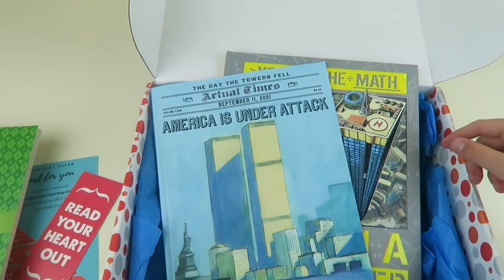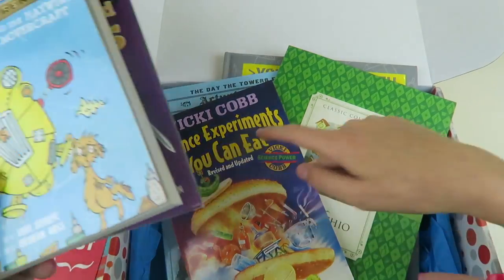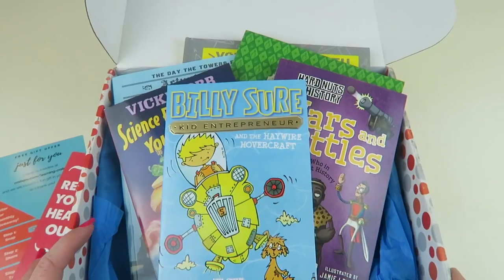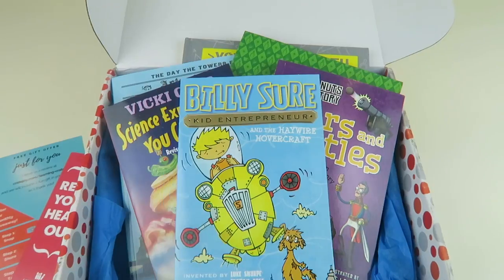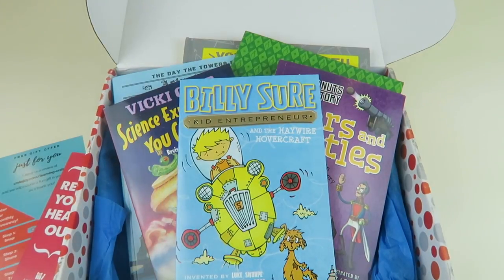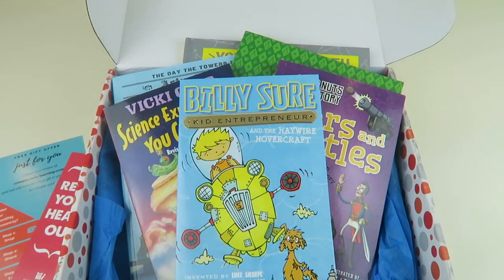So we got the skyscraper book, book on 9/11, Pinocchio, Science Experiments You Can Eat, the Billy Sure invention book, and Wars and Battles. What do you think? 'I love this box — it's better than all the other ones. The books look way better.' So this is a really cool subscription and he really likes it. We just renewed our three-month subscription. All the information to subscribe is down below, along with a coupon code. Great box for kids — you can customize it to art, acting, or whatever they're into. Don't forget to subscribe, ring the bell, and click the like button!